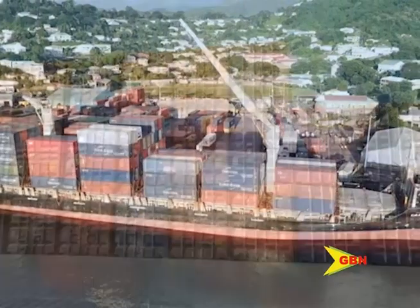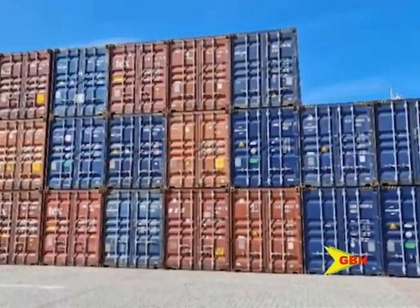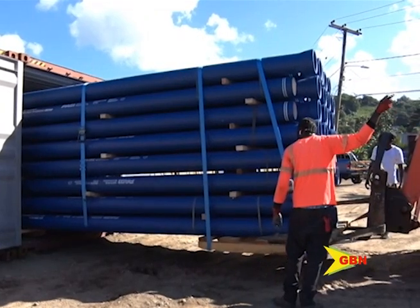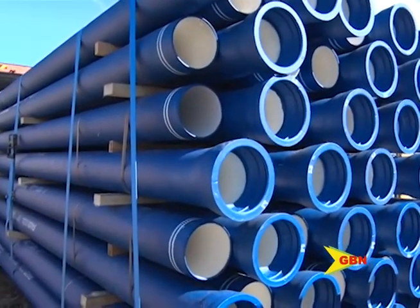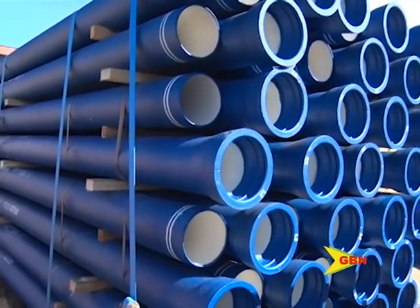Twenty-two containers filled with pipes valued at over EC$4.5 million are on island — a major boost to Grenada's efforts of increasing climate change resilience in the water sector.